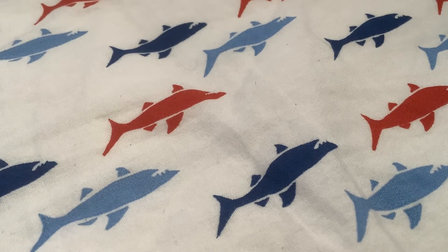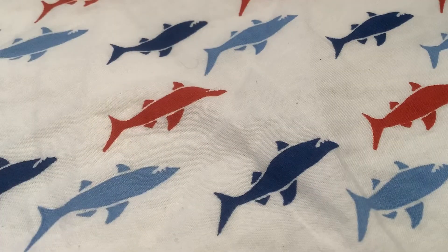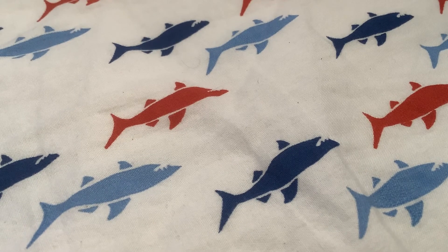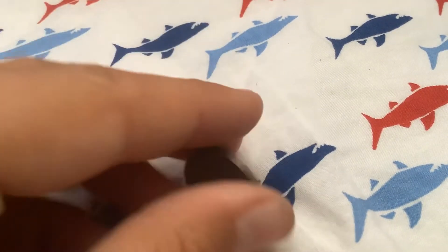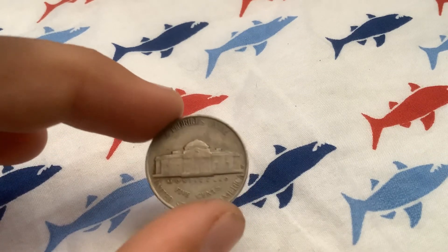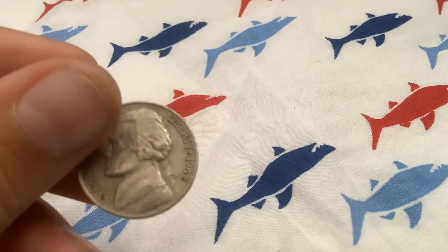Roll number twelve: 1964 Denver. It took us 13 rolls, but we finally found an old coin — a 1942, almost silver, war nickel Denver. Wow. Finally!